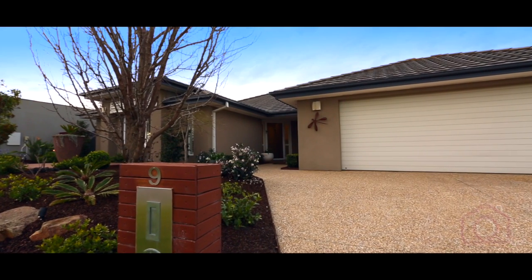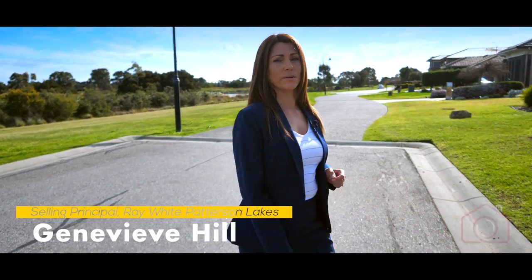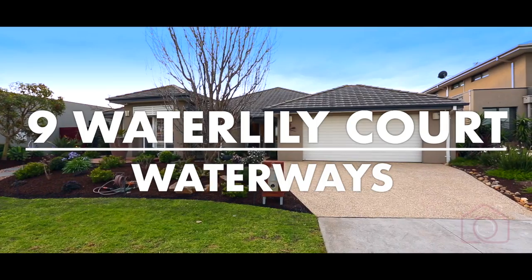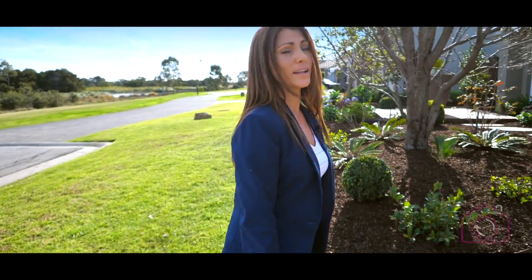We all talk about that perfect family home. Today I'm going to introduce you to the homeowners Donna and Phil of number nine Waterlily Court, Waterways, so they can tell you exactly how magnificent their home really is. Let's go meet them.